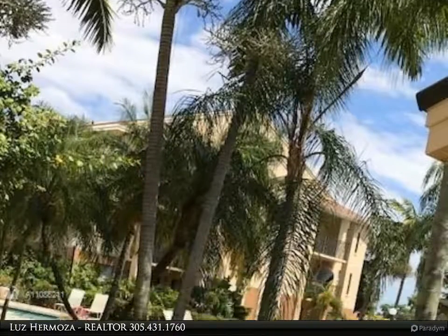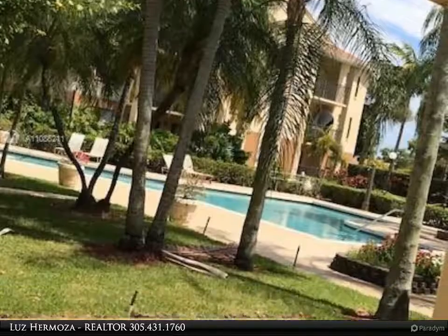This Beachfront Realty Inc. property video is presented by Luz Hermosa, Realtor.